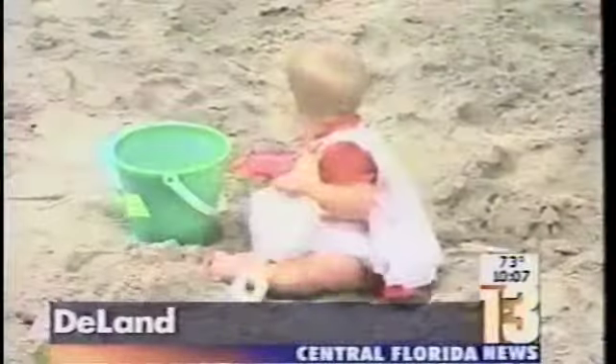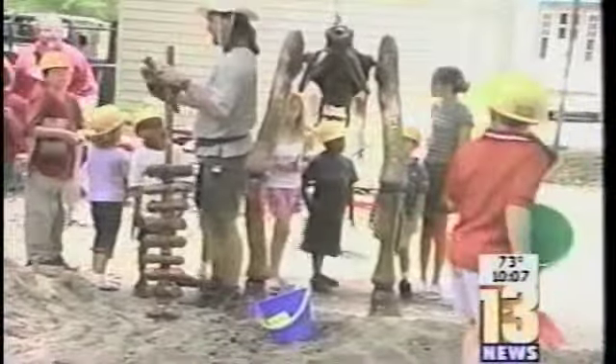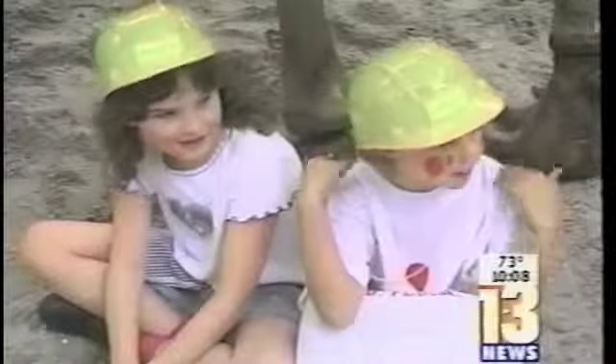The kids climbing all over this pile of sand are on a mission. For hours, they dug through this pile to find hidden dinosaur bones. Sarah and Carlene were on the excavation team: 'She dug a little and I dug a whole bunch.' 'I dug a lot.'